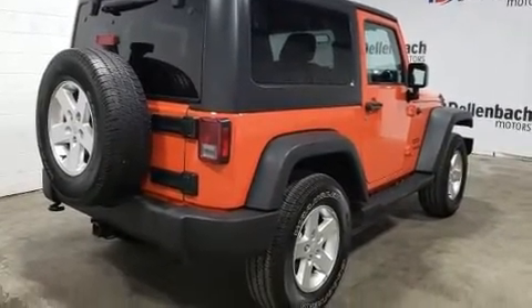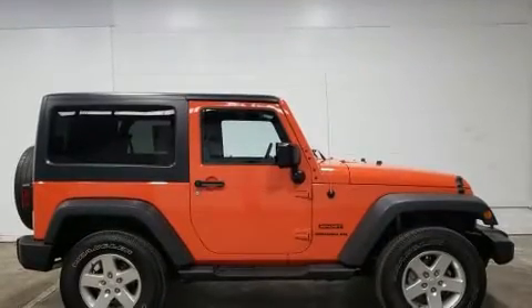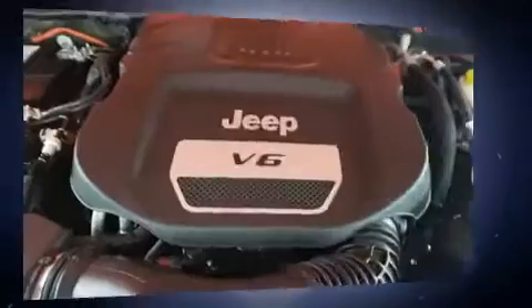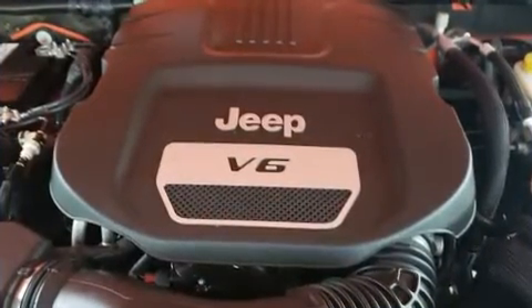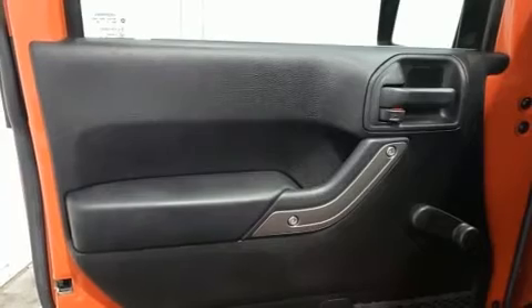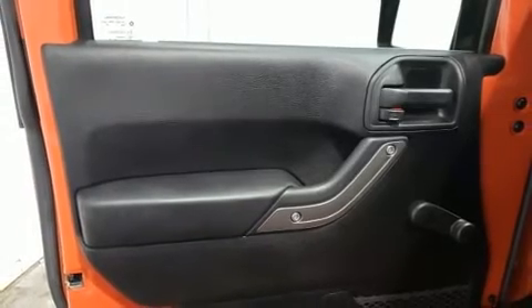Jeep prioritized practicality, efficiency, and style by including variably intermittent wipers, a trip computer, front fog lights, skid plates, a trailer hitch, and air conditioning. Jeep ensures the safety and security of its passengers with dual front impact airbags with occupant sensing, and integrated rollover protection.